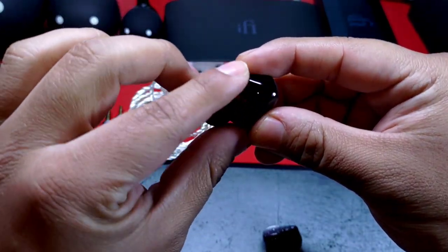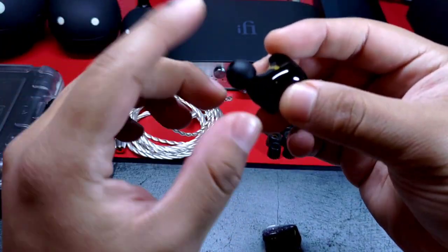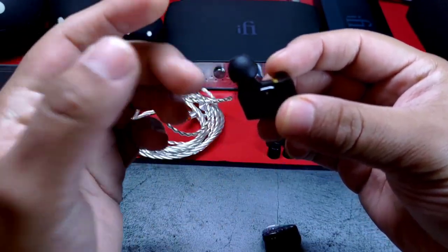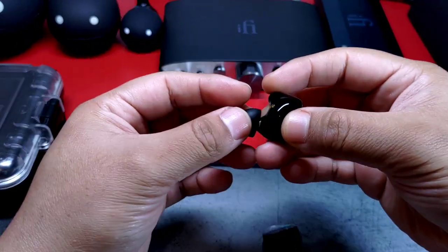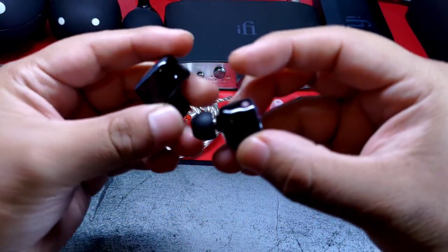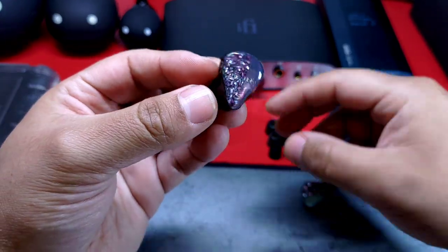Continúa con esa fisionomía tipo custom con un borde sobresaliente en su parte superior que se adosa a la concha del oído. La parte inferior tiene una forma adecuada para que la boquilla tenga una buena orientación al canal auditivo y se repuse bien en el oído. En la parte superior hay una ventosa para liberar la presión del aire, y un borde de color para diferenciar lados: rojo para derecho y azul para izquierdo. Me resultaron cómodos, bastante más que Monarch.